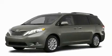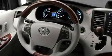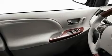Its top features include memory settings for the side view mirrors, a power moon roof, cruise control, leather interior trim, a rear spoiler, roof rails, fog lamps, a low tire pressure indicator, dual power seats, and satellite radio.